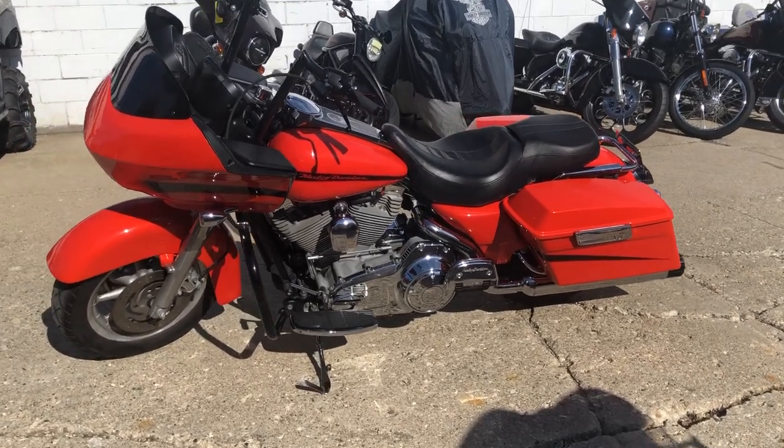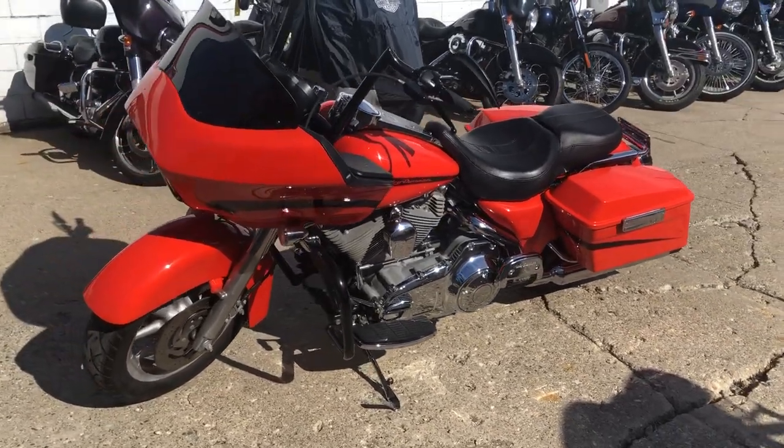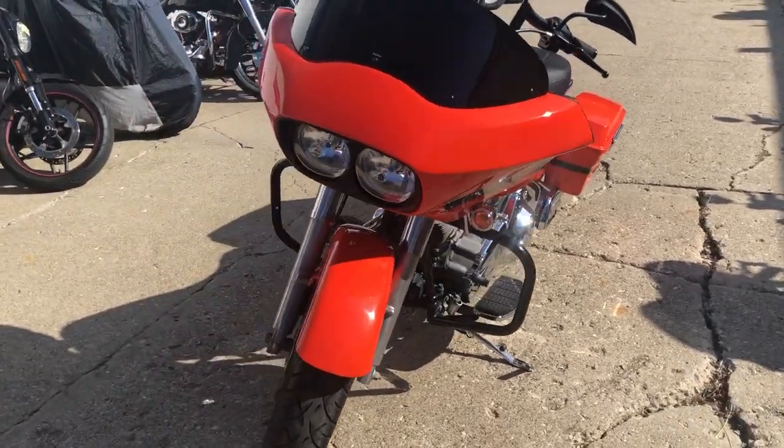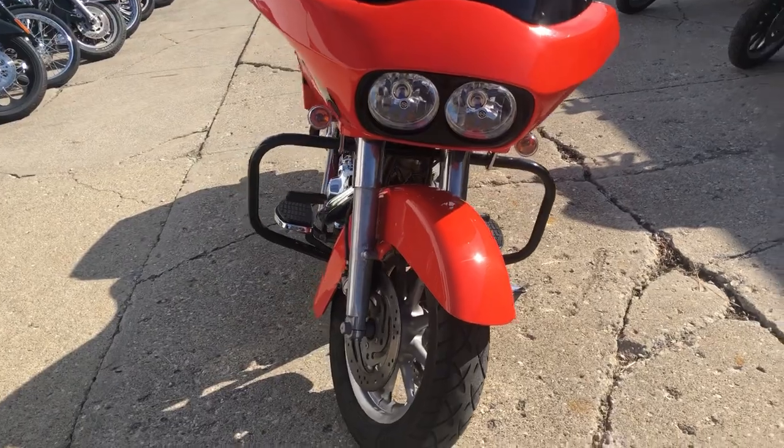AprilPowerSports.com here. We have a used Harley Road Glide for sale in a hard to find color. The Mirage Orange paint shines bright and the chrome shines like new.